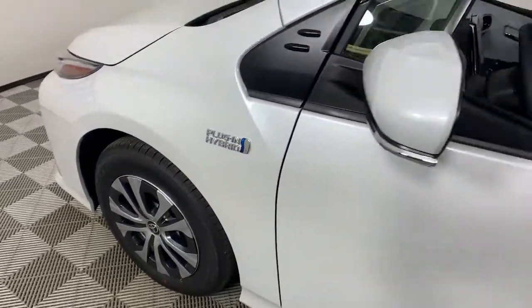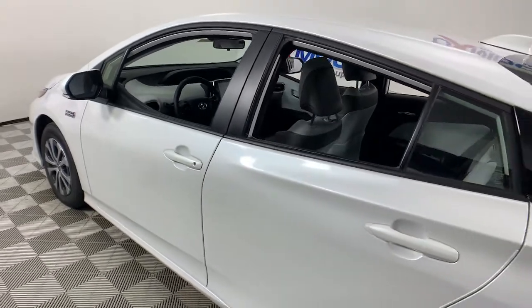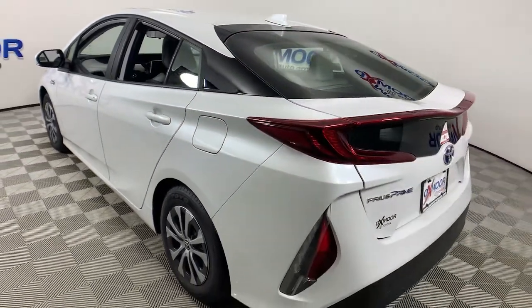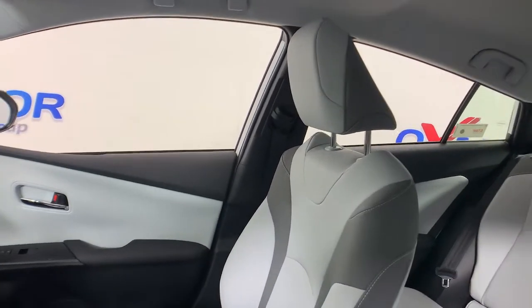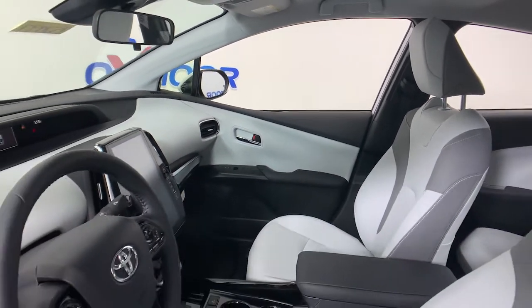This could be the car for you. The 2021 Toyota Prius Prime. This forward-thinking Prius Prime combines artful styling, a plug-in hybrid dual motor drive system, hatchback versatility, a convenient and comfortable interior, and a host of safety and connectivity features. It's the mid-size car that will make your future bright.